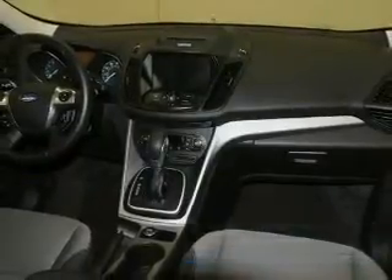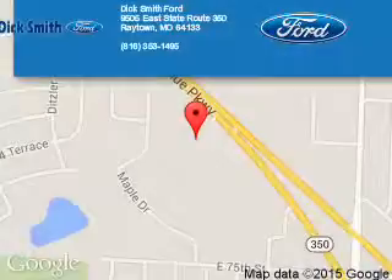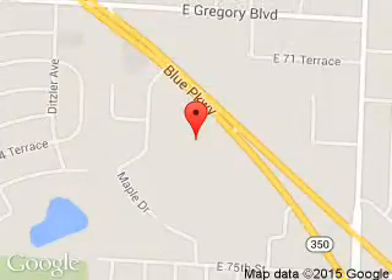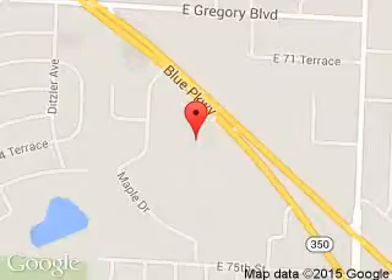Call or click to contact us today. Dick Smith Ford is dedicated to doing everything possible to ensure that the experience you have selecting your next vehicle is a pleasant one. We're located at 9505 East 350 Highway, Raytown, Missouri 64133.